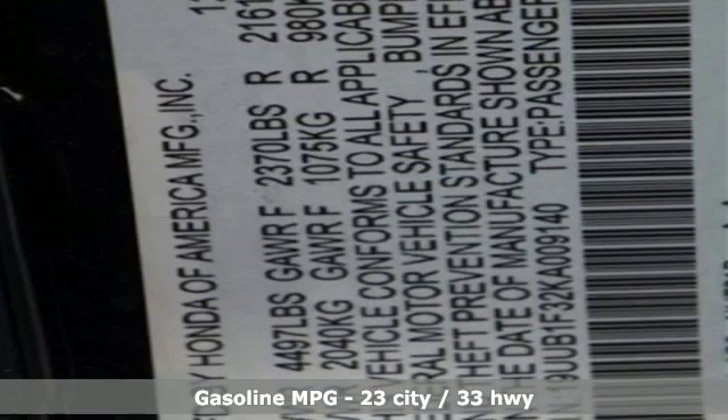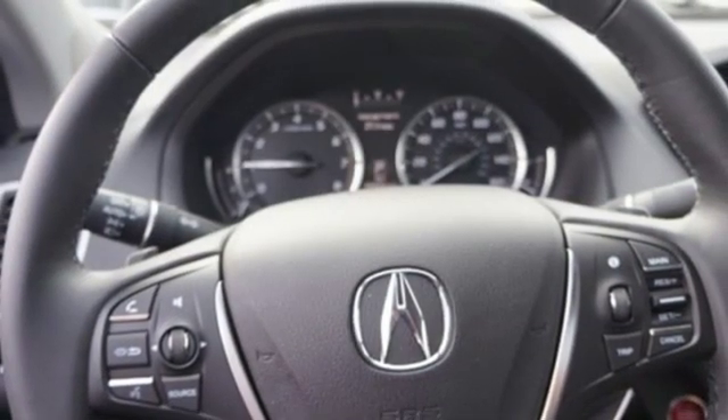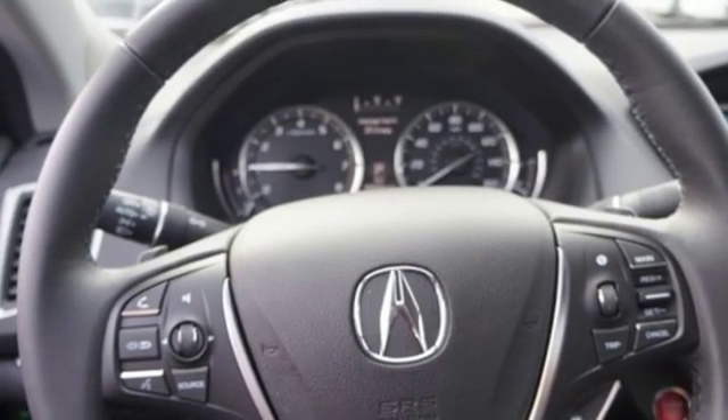Features include streaming audio, dual-zone climate control, power heated mirrors, power sliding and tilting sunroof, inline four-cylinder engine, all-wheel steering, external memory control, and front heated sports seats.